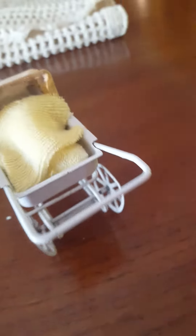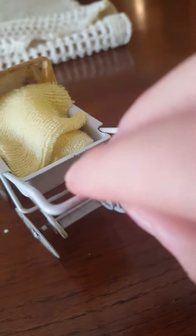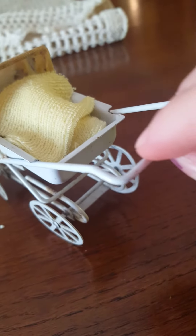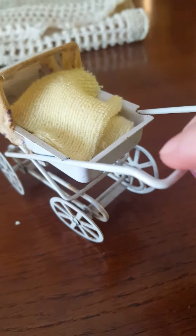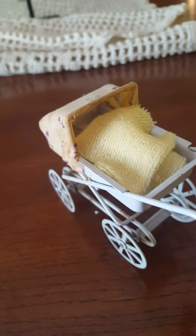Hey guys! Today I'm going to be showing you my little baby, which is my little pet toad, Izzy. She's in there with her little penguin. And she's just sleeping — she's actually sleeping.